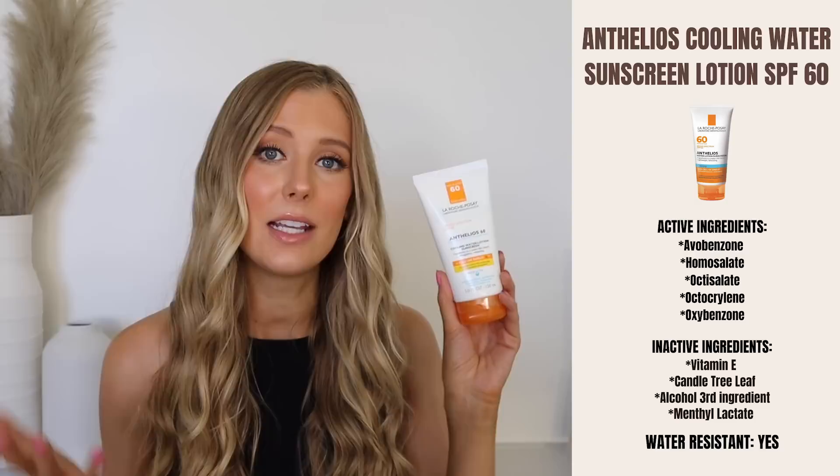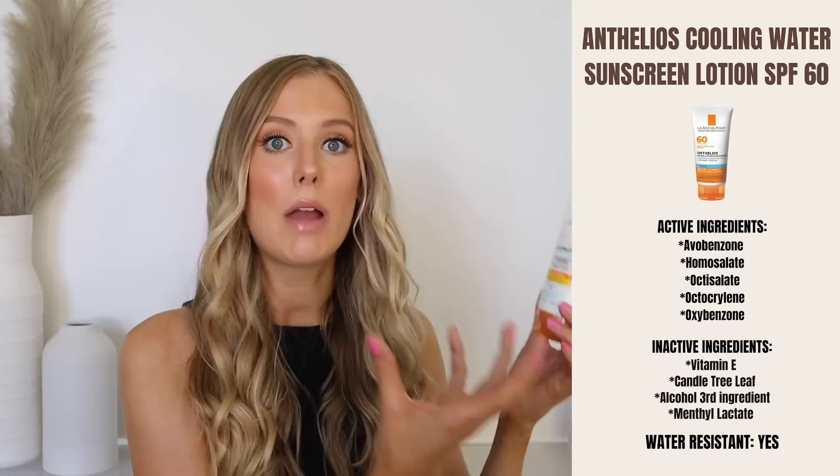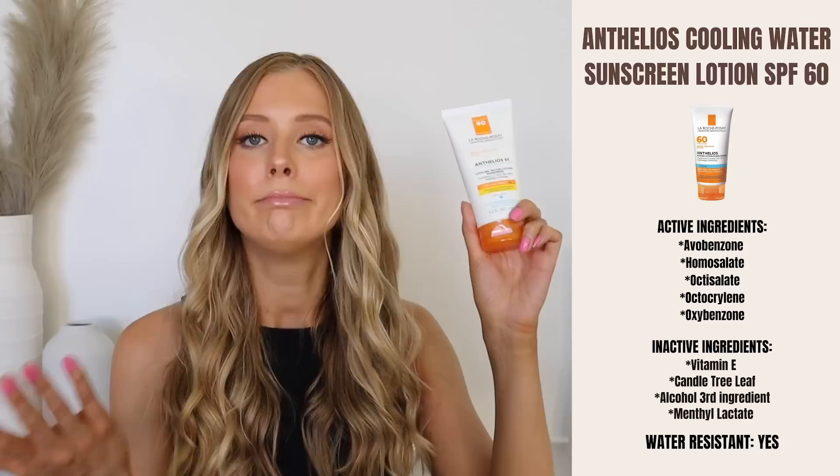This is the only sunscreen in this video that is not technically fragrance and essential oil free. It has an ingredient called menthol lactate, which is an ester of menthol — an essential oil — and lactic acid. That's the ingredient that gives this its cooling sensation on skin. Menthol is supposed to calm and soothe, but as an essential oil it can also exacerbate sensitivity and irritation. Menthol lactate is suggested to be less irritating than pure menthol, but I haven't seen solid research to confirm that. This does not irritate my skin at all — I just like to call those things out.